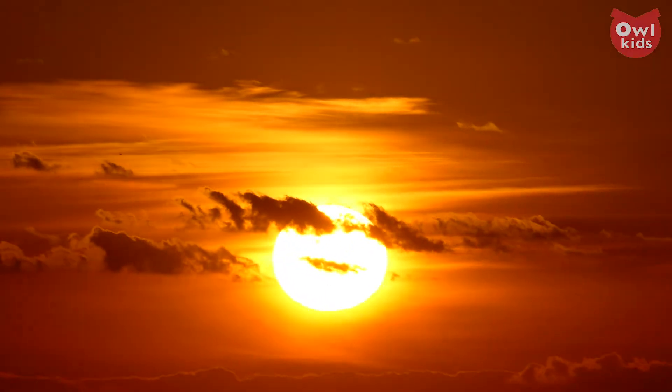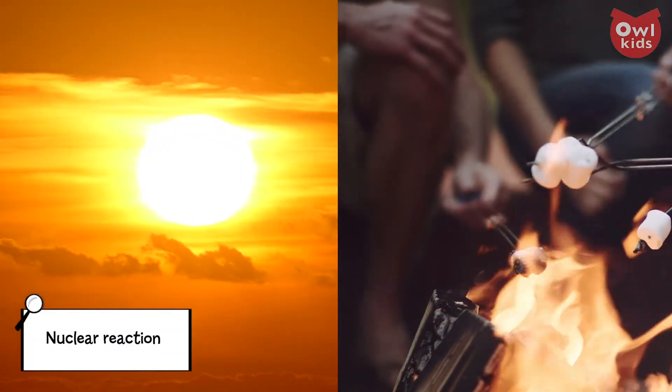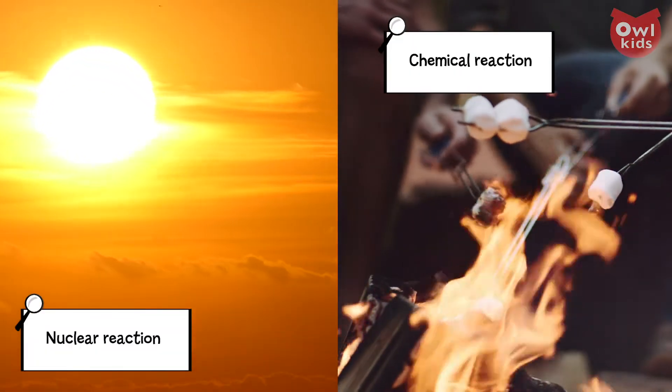The key difference in this answer is that what goes on within the Sun and what happens in a campfire are two different things. The first is a nuclear reaction. The second, a chemical one. We're going to start by explaining the second one first.